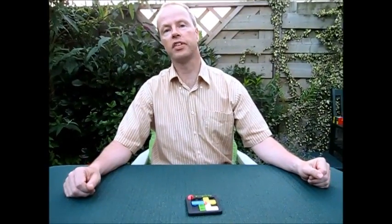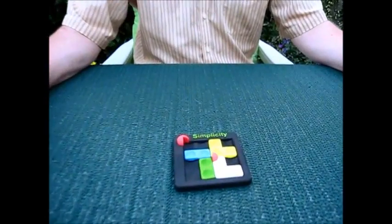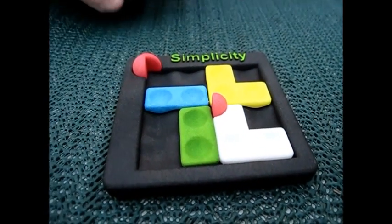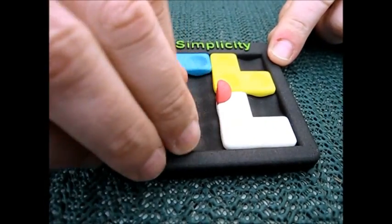Hi, I'm Oscar van Deventer and this is the Simplicity puzzle designed by Jimmy Stevens. This puzzle is a four piece sliding block puzzle, where the pieces slide horizontally and vertically.